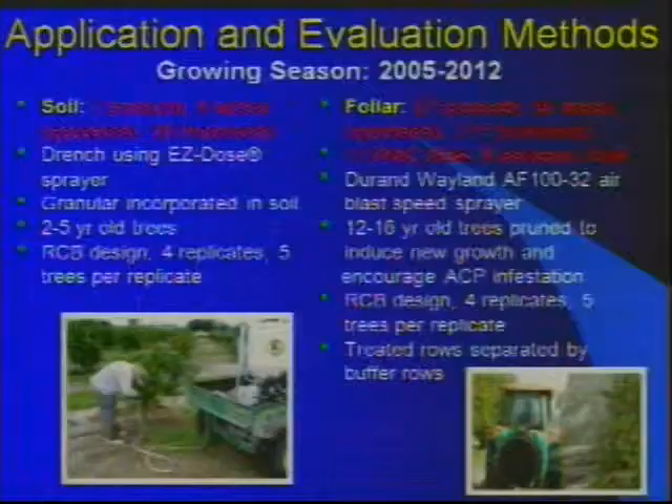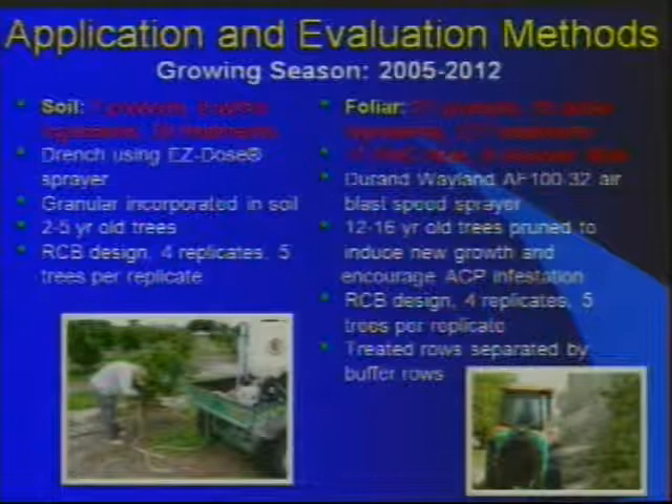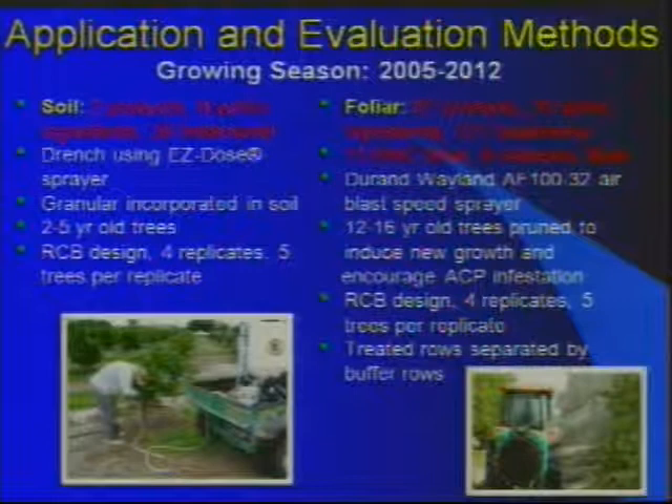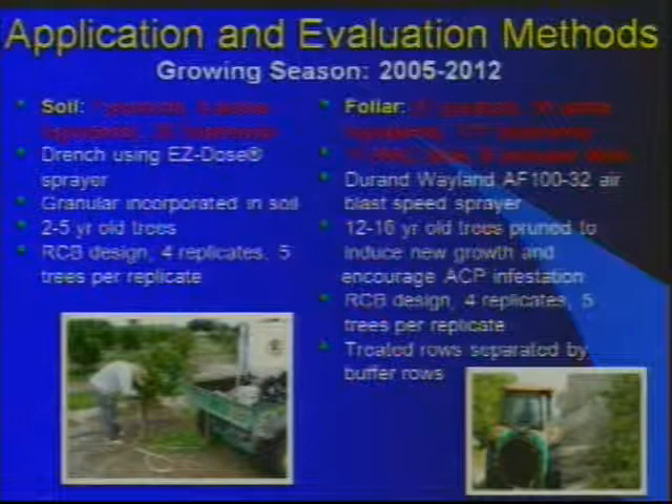Now moving to evaluations of products during the growing season. For soil applications in young trees, we evaluated seven products, six active ingredients, and 28 treatments — mostly drench applications, plus one treatment of granular imidacloprid. These were done mostly in young trees two to five years old, in a randomized complete block design with four replicates and five trees per replicate.